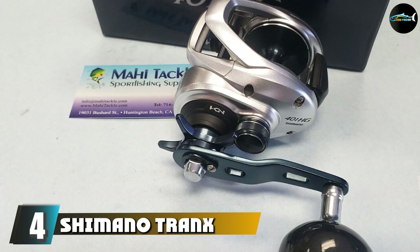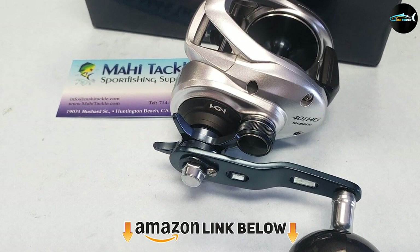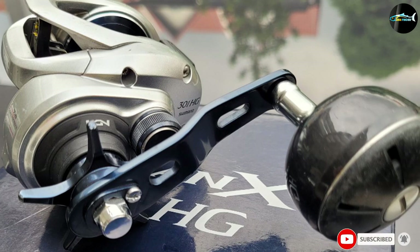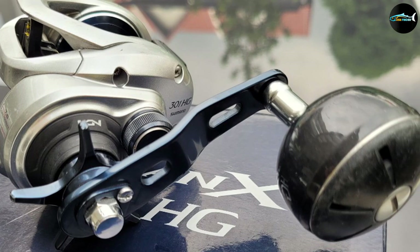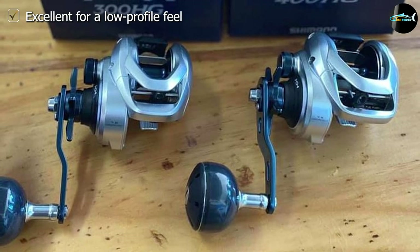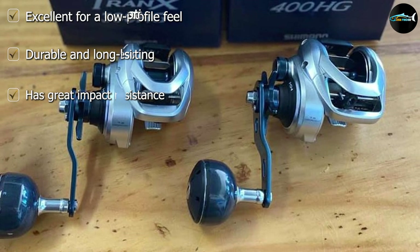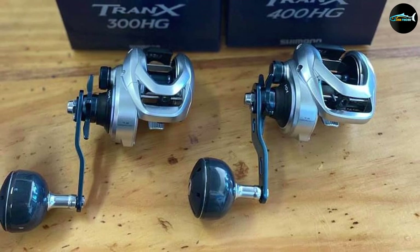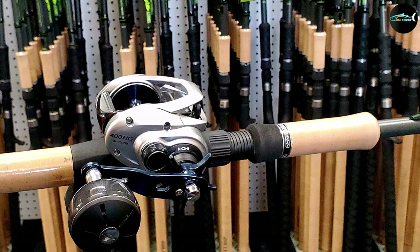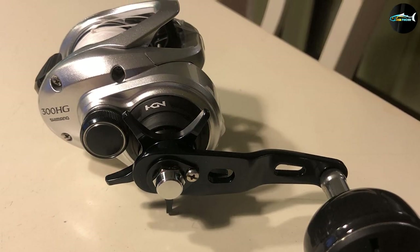Next at number four, we have the Shimano Tranq. Another excellent swimbait reel to consider, the Shimano Tranq will help you catch all kinds of large fish. This stylish reel not only feels good — it looks good too. It has a Hagane construction to enhance its rigidity and offers options for both left- and right-handed users. It is water resistant, and combines two exclusive technologies — Heat Management Technology and X-Ship — for effortless, smooth retrieves and phenomenal cranking power.